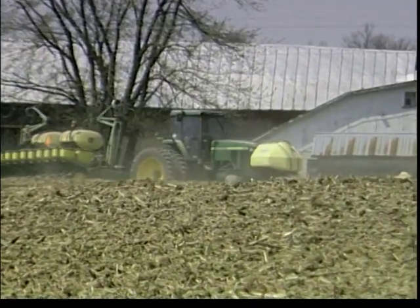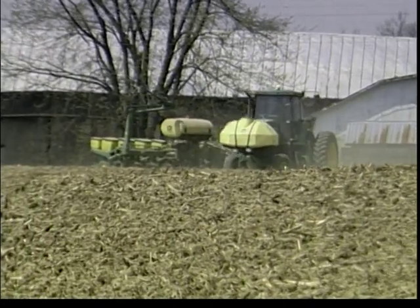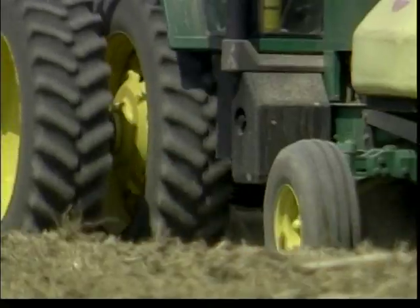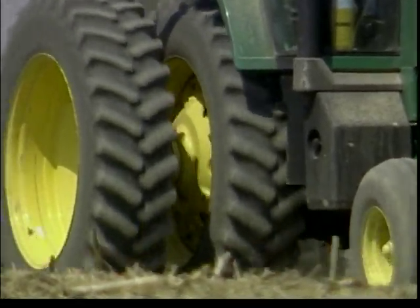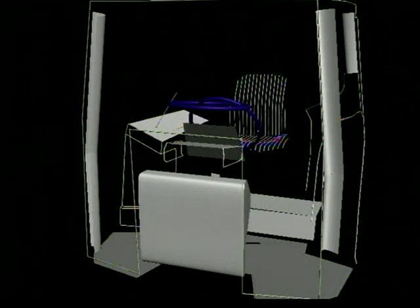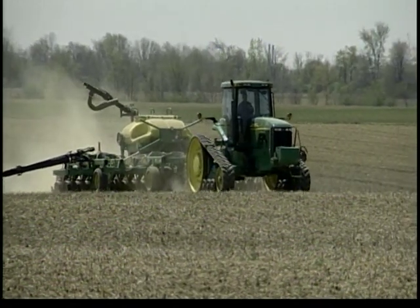Another project we've worked on is protecting farmers during a rollover. Tractors are very prone to rolling over because the center of gravity is very high, and if they hit a pothole, they tend to roll over. So it's important to protect the farmer if this event occurs. We scanned farmers in a John Deere tractor seat and looked at the volume around which we would need to protect the farmer during a rollover scenario, and worked with John Deere to improve upon the rollover structure.